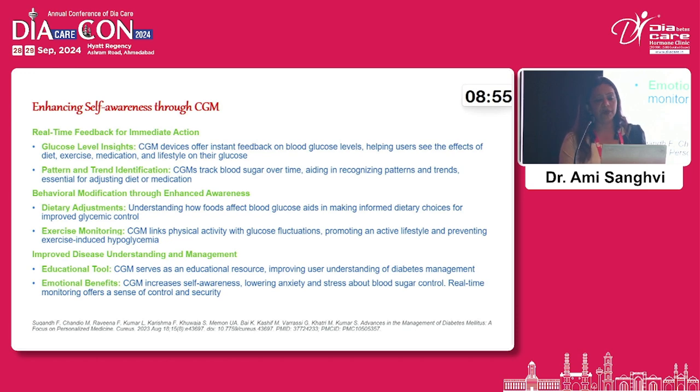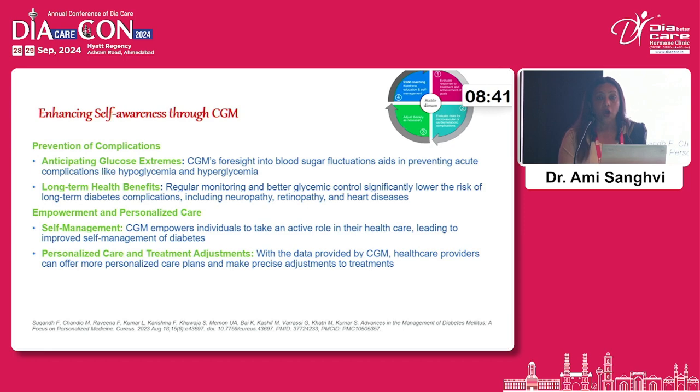CGM can also be a very effective educational tool, and it has emotional benefits: as it increases self-awareness, it lowers anxiety and stress about blood glucose control. Because the patient is well aware of how sugar trends are behaving, it can prevent extreme glucose changes, thereby reducing the risk of complications and offering long-term health benefits. All of this helps the patient improve self-management and feel empowered — something we sometimes miss when we focus only on clinical inertia.